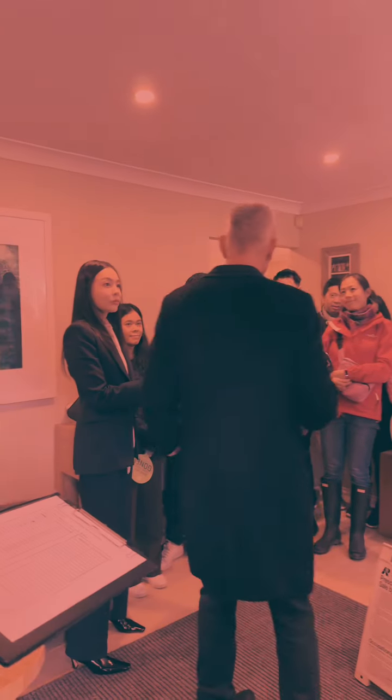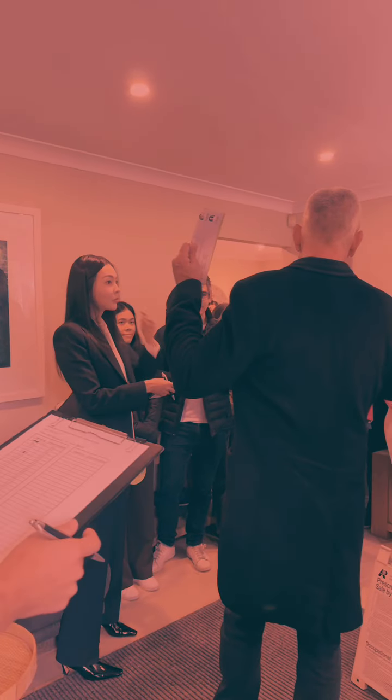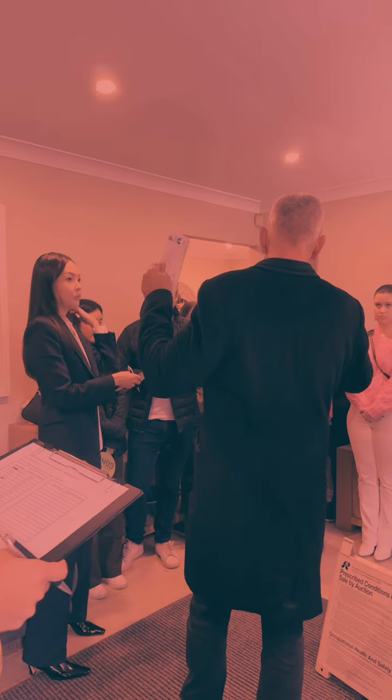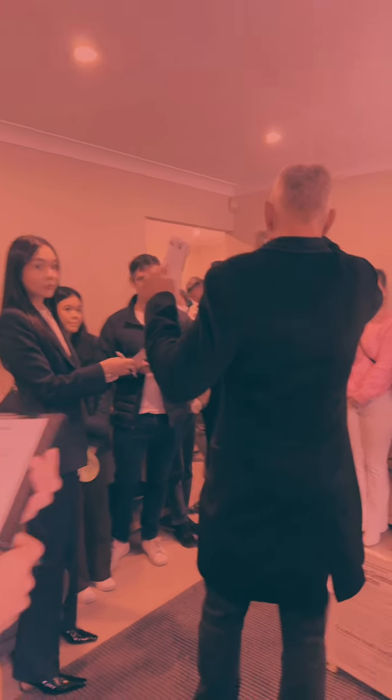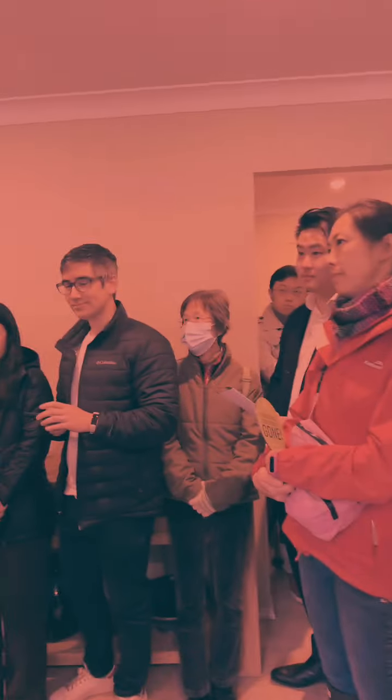Ladies and gentlemen, I'm going to hit hand with brochure, and once it is — it's sold. One, twice, third and final call. Are you all done? All silent. Going, going, going — gone.